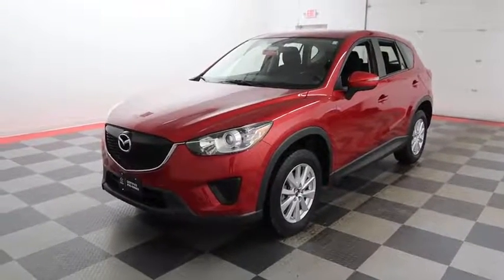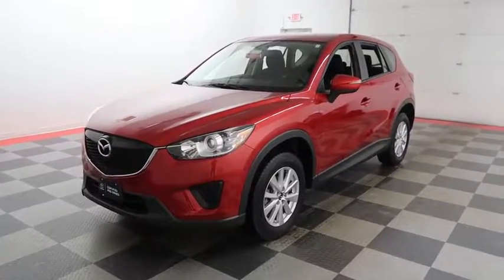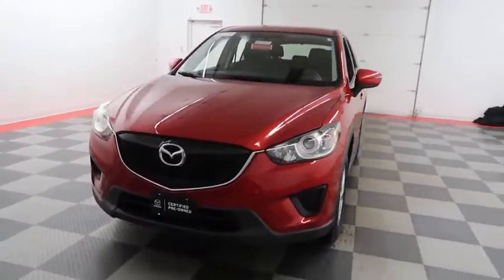Hi, I'm Andy with Holiday Automotive. Today we're going to take a look at a 2015 Mazda CX-5. Stock number is A6968.